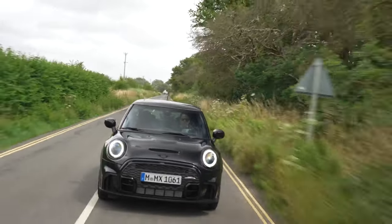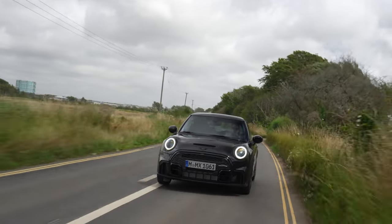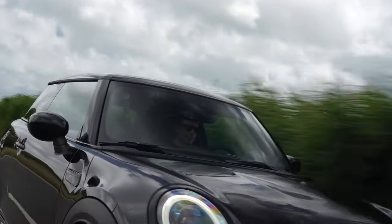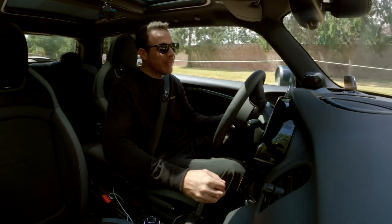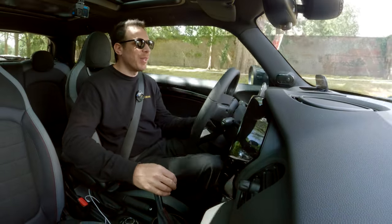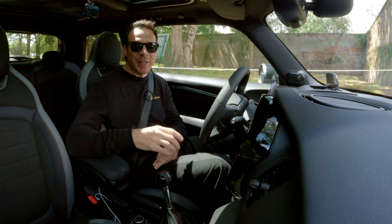Not only is this a special edition Mini John Cooper Works, but this is also the same Mini that aims to please you. It's a car that will remind you how fun driving can actually be. It's a car that has a soul — we keep hearing that electric cars have no soul and can be boring. Well, this car is quite the opposite of that. So if you're in the market for a fun hot hatchback, I would strongly advise you to look at the new Mini 1-6 edition. Thanks for watching, and I will see you in the next one.